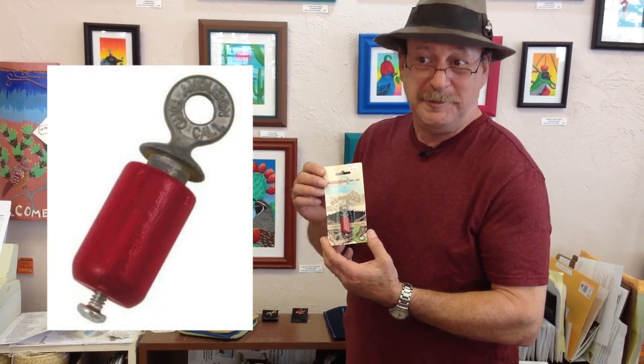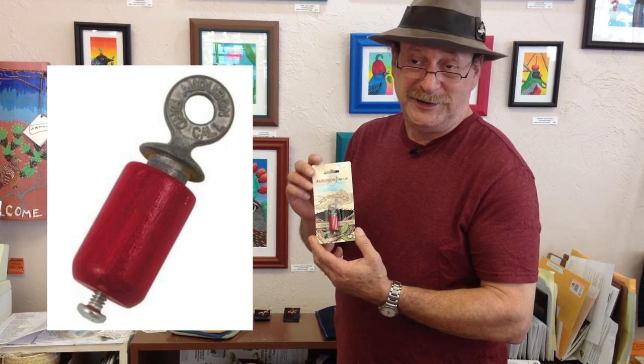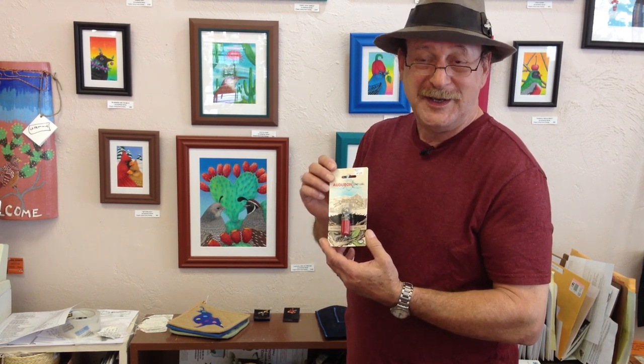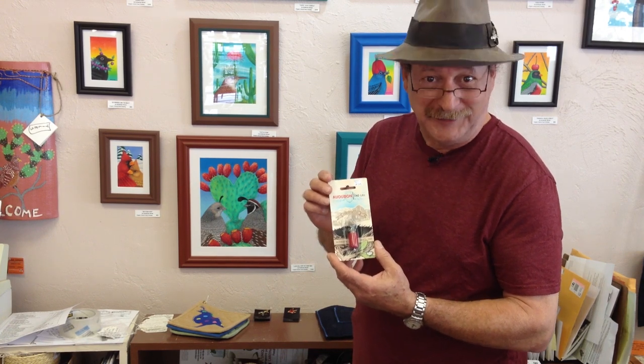Another really good product, especially for children but not only for children, is the Audubon Bird Call. Under ten dollars, this little call can actually do about two hundred bird calls in total. It's fun to play with, and it's just a nice little stocking stuffer.